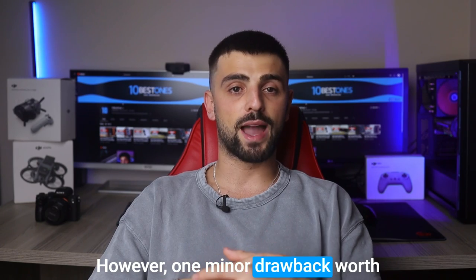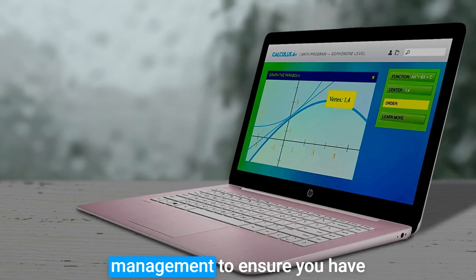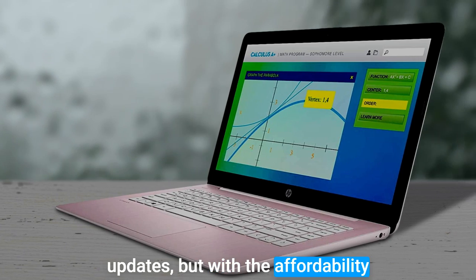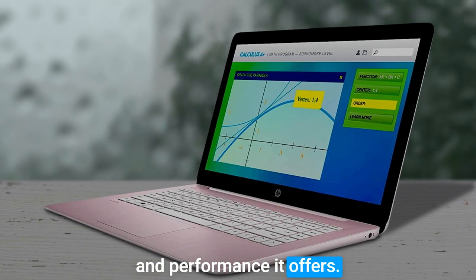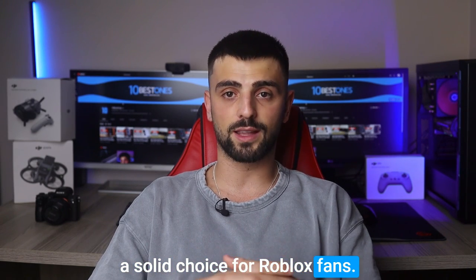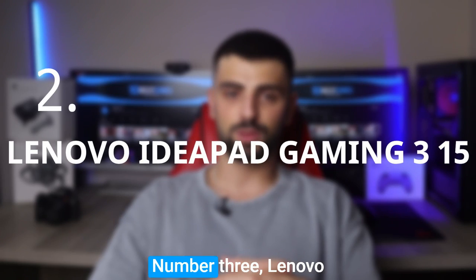One minor drawback worth mentioning is the limited storage capacity, which may require some management to ensure you have enough space for multiple games and updates. But with the affordability and performance it offers, the HP Stream 14-inch laptop remains a solid choice for Roblox fans looking for an enjoyable gaming experience on a budget.